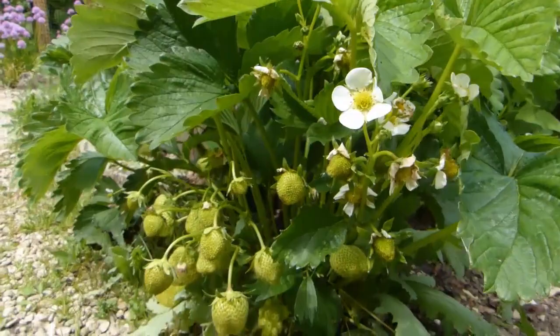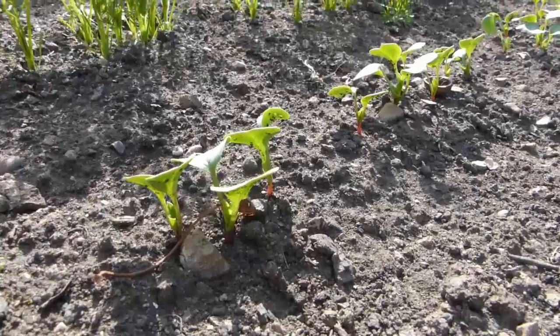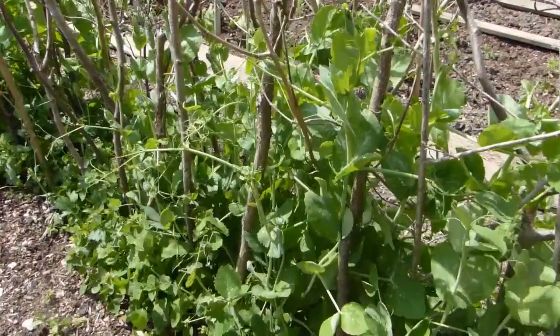Gardening magazines and television programs can sometimes portray gardening as trouble-free. Pests are barely mentioned and, when they are, it's only in passing. True, most vegetables will reach harvest time without any problem, but it's unrealistic to expect a pest-free ride every time.